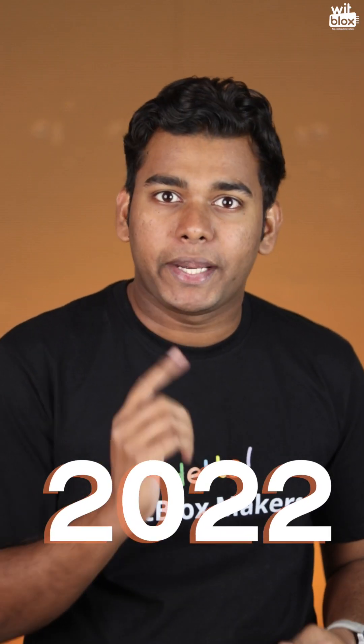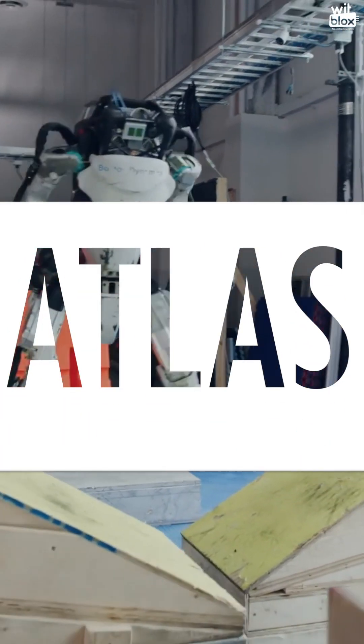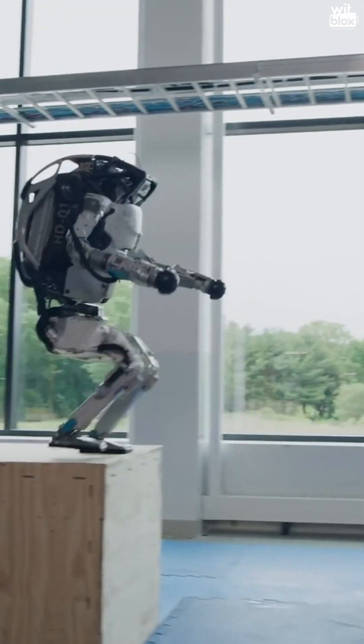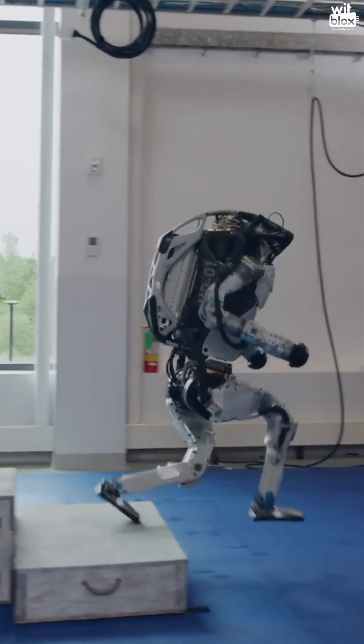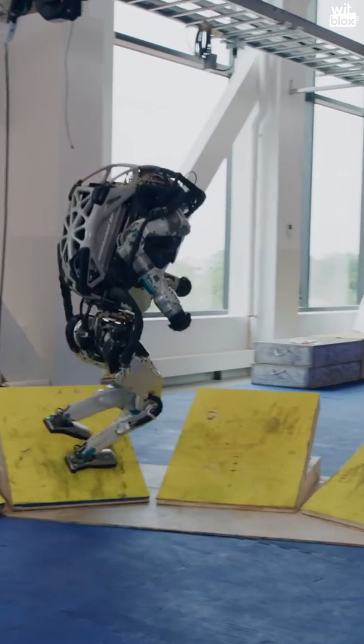Hey, with BlocksMaker — do you know which are the best robots in the year 2022? Let's check out Atlas, the most dynamic humanoid robot. Its advanced control system and state-of-the-art hardware give the robot the power and balance to demonstrate human-level agility.